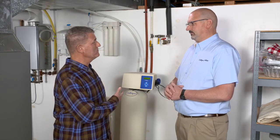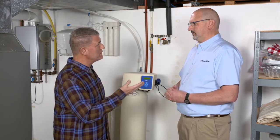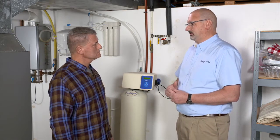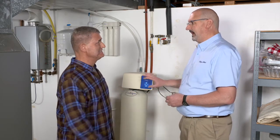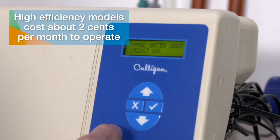Soft water also extends the life of appliances like water heaters — without calcium in the water, there's no lime buildup, so the heater lasts much longer. From an energy savings perspective, whether it's a gas or electric water heater, you'll see about a 30% savings in energy cost to keep it running. A high-efficiency water softener uses all-digital technology and draws only about two cents worth of electricity per month to operate.